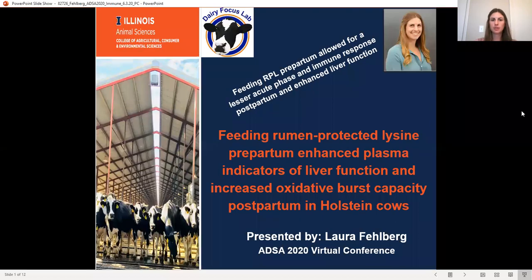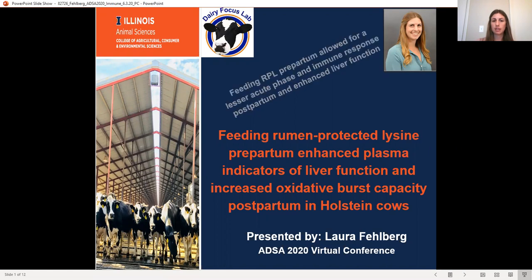Thank you for listening. Today I would like to discuss the effects of feeding rumen-protected lysine on cows during the transition period and how that affects liver function and immune function. The take-home message for this experiment was that feeding rumen-protected lysine prepartum allowed for a lesser acute phase and immune response postpartum and enhanced liver function.